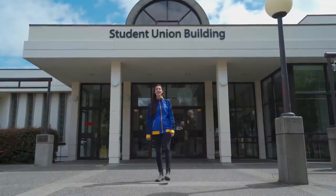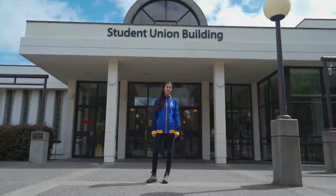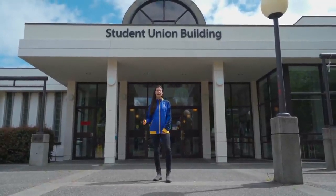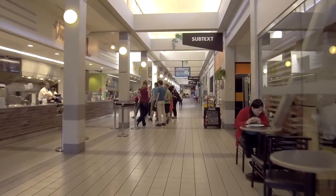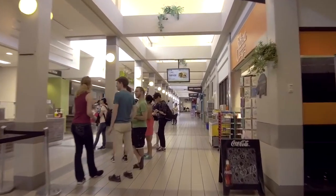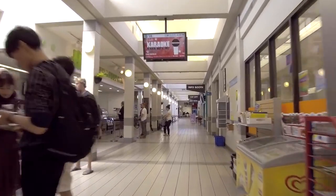Here we are standing outside the Student Union Building, affectionately called the SUB by UVic students. It's operated by the University of Victoria Student Society, or UVSS. The SUB hosts a ton of resources — we have Felicitas, which is our campus pub, food outlets including coffee shops, a health food bar, as well as a study spot called Vertigo.